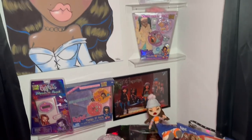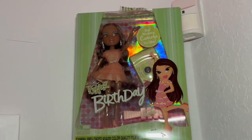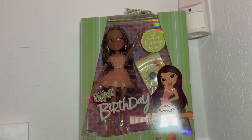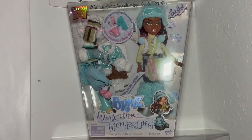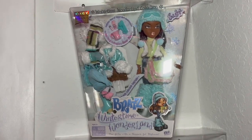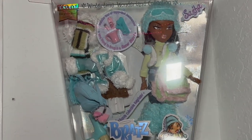This corner is my dedicated Bunny Boo corner, looking so cute. Let's start from the top. Up top, I have Birthday Sasha — this was given to me by a special someone. Next up is Wintertime Wonderland Sasha, and you guys, this one is such a special Sasha to me.